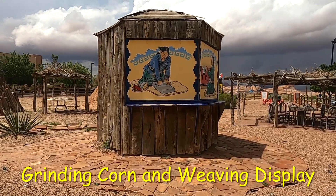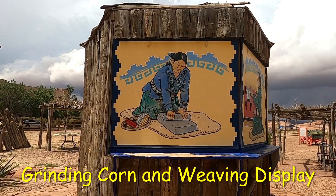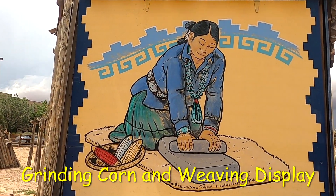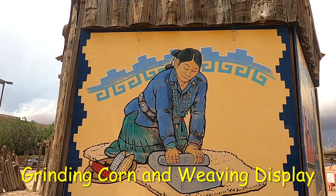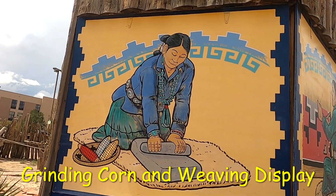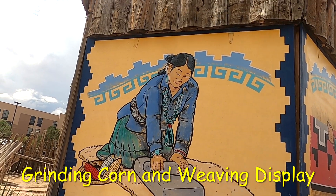Look at this woman — she is grinding corn and all the women are singing to her. Remember the song grandma sang to you about the corn she was grinding? Look at her beautiful outfit; she is busy as a bumblebee.